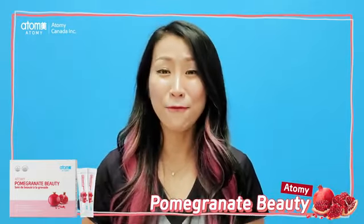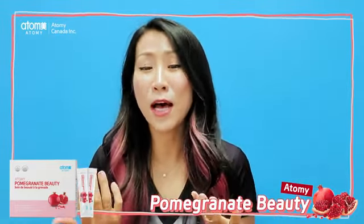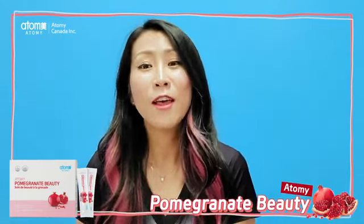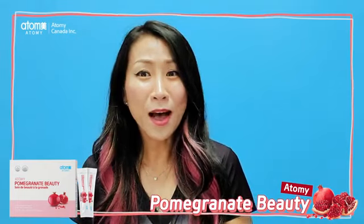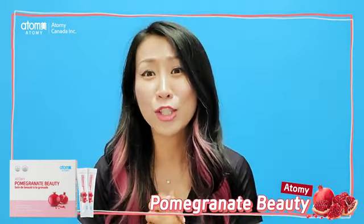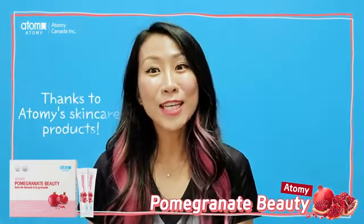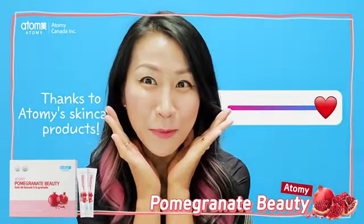I tried many fruits and vegetables and also supplements to maintain hydration and moisturize my skin, because I used to have really, I mean really dry skin. Thanks to Atomy skin care, I do not have that problem anymore.